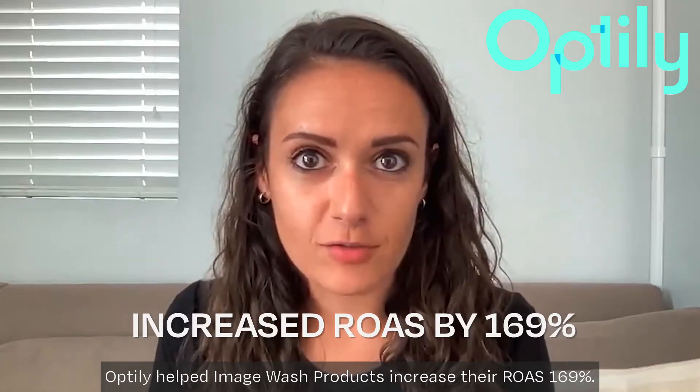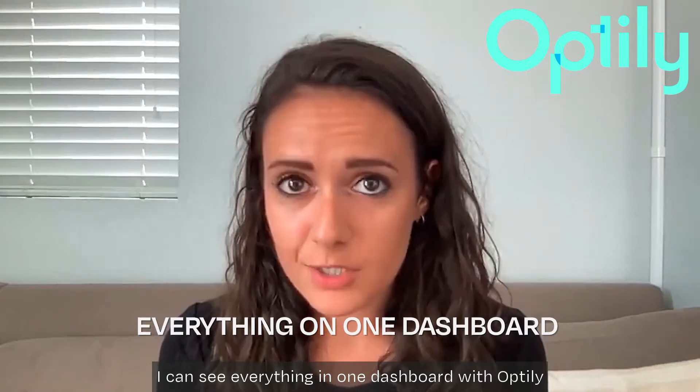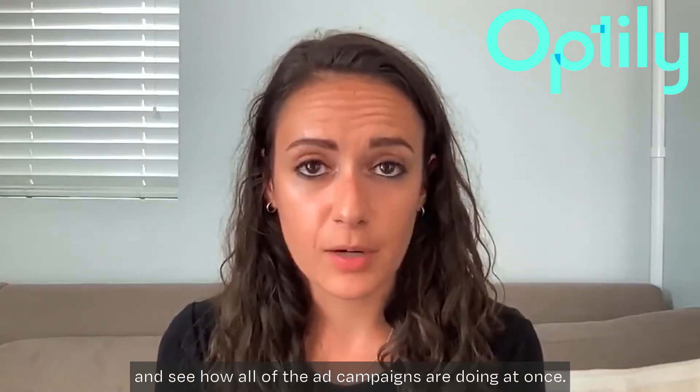Optilly helped Image Wash products increase their ROAS 169%. I can see everything in one dashboard with Optilly, and see how all of the ad campaigns are doing at once.